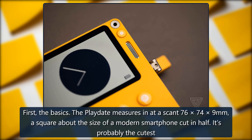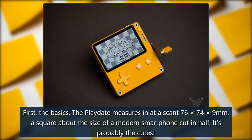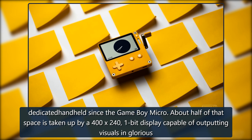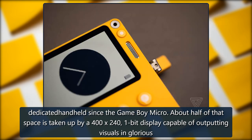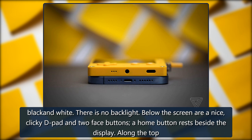First, the basics. The Playdate measures in at a scant 76x74x9mm, a square about the size of a modern smartphone cut in half. It's probably the cutest dedicated handheld since the Game Boy Micro. About half of that space is taken up by a 400x240, 1-bit display capable of outputting visuals in glorious black and white.